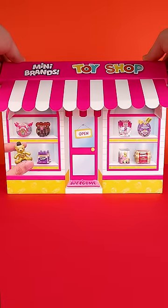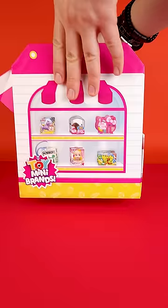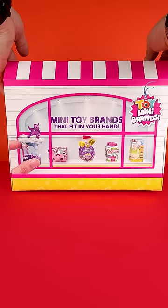What I have here is a Toy Mini Brands Series 3 box that's made to look like a toy shop. To access the capsules inside you have to turn it around and open this back door. Now let's unzip one of them and see if we get any rare minis.